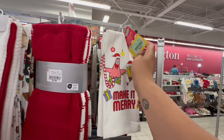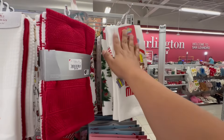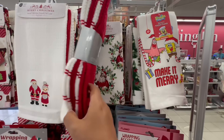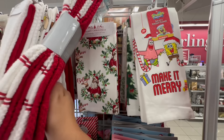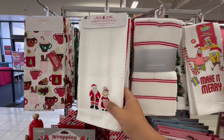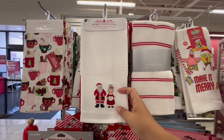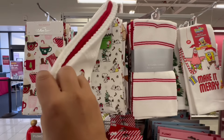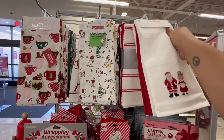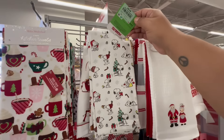I just walked in and already seen some really good deals. Look at these — a set of two kitchen towels with Spongebob, these are $5.99 — you get two for $5.99, that is awesome. And then look at these, just like regular towels — they have these Merry Christmas set of four for $9.99, that's actually not bad. Look at these — you get Mr. and Mrs. Claus, you get two of those, and then the red one for $7.99.